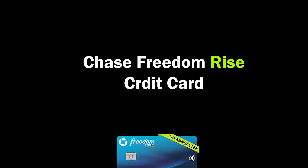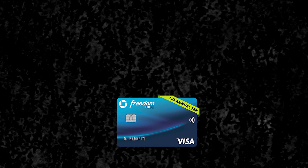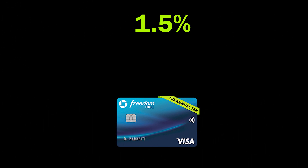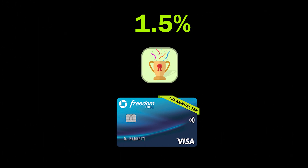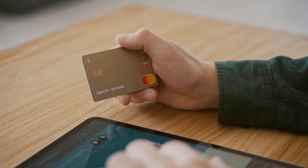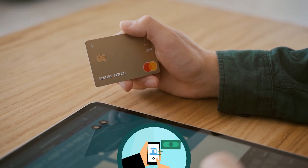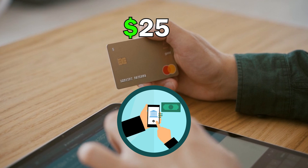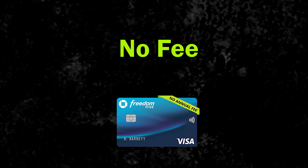The second card is the Chase Freedom Rise Credit Card, which is good for beginners and students. This card offers 1.5% cash back on all purchases, making it easy to accumulate rewards without worrying about rotating categories. After getting the card, if in the first three months you sign up for auto repayments, you will get a $25 cash bonus. This card also has no annual fees, so you can get it without much worry.